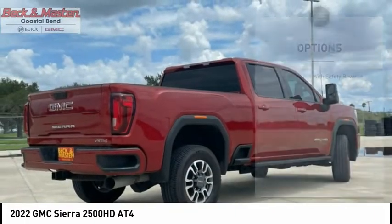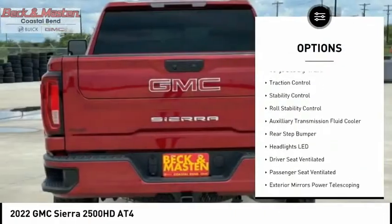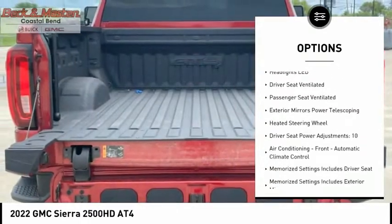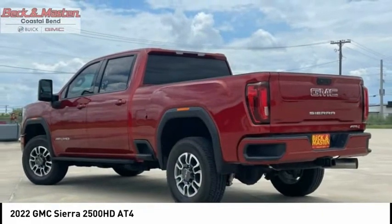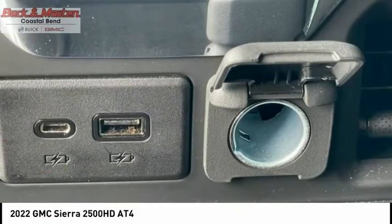Here are some of this vehicle's great options: power windows with safety reverse, hill descent control, tailgate, remote engine start, cargo bed light, LED, traction control, stability control, roll stability control, auxiliary transmission fluid cooler, and rear step bumper.